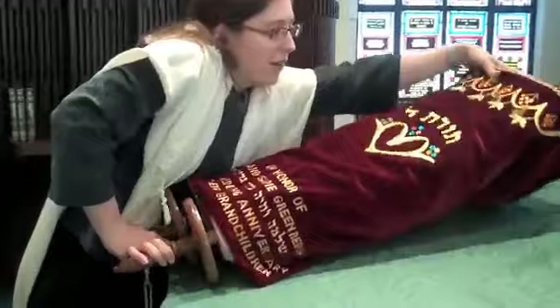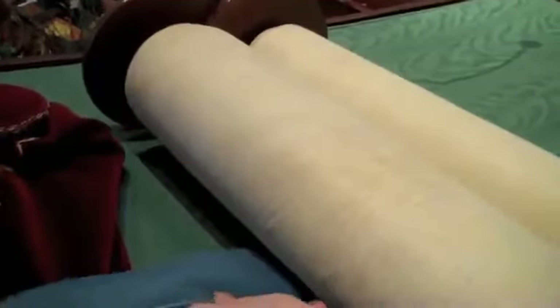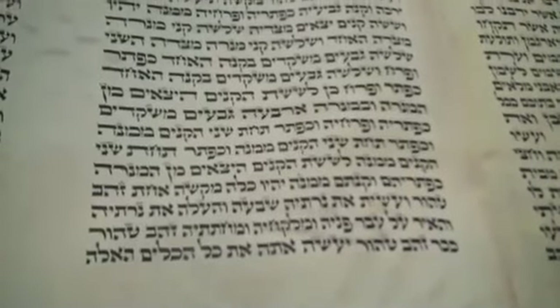The Torah is dressed with a cover, and then on the inside the scroll is held closed. We can take a look inside — the Torah scroll is made of parchment, written with ink. And you can see the words of this week's reading written very carefully in a specific calligraphy that's used only for holy writings.